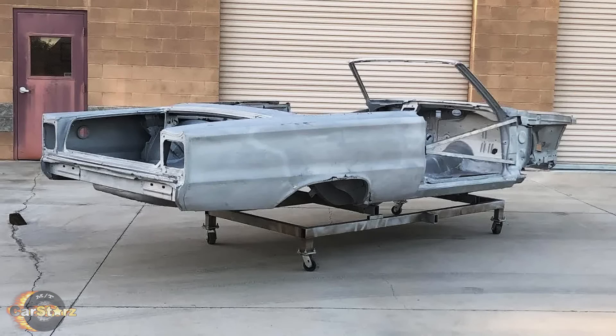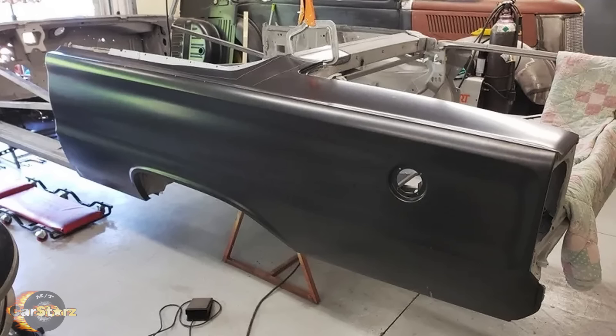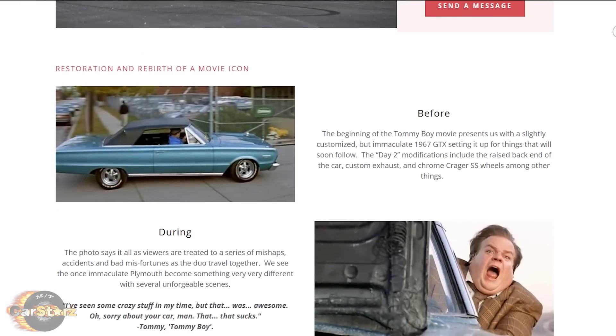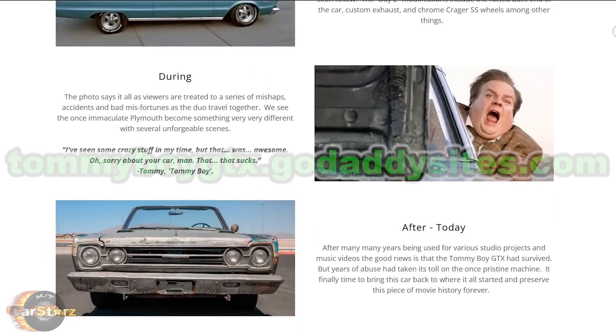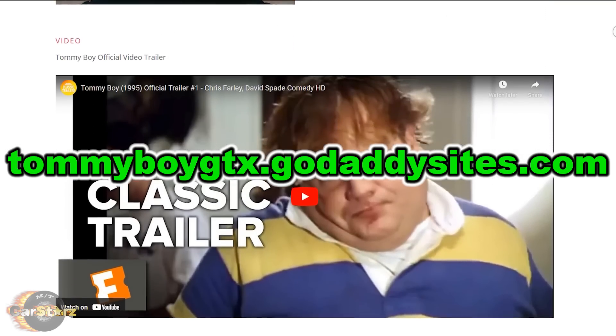Fact number nine. One of the four Satellites is currently in the process of being restored and is intended to be displayed in the Petersen Automotive Museum once completed. There is a dedicated blog to the rebuild that gets updated a few times a month if you want to follow its progress. The website is tommyboygtx.godaddysites.com.